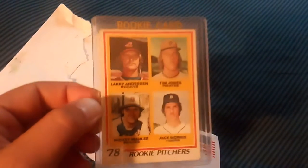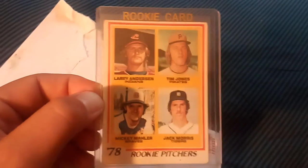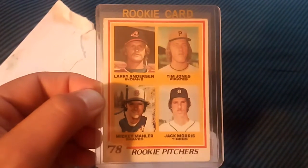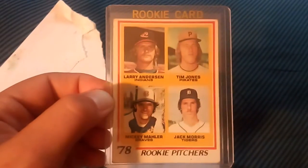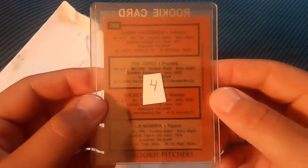It is a 1978 Jack Morris rookie card, and it's in pretty good shape. So randomly today turned out to be a 1978 day — that's pretty cool. There's the back; we'll take it out to check out the condition a little bit.